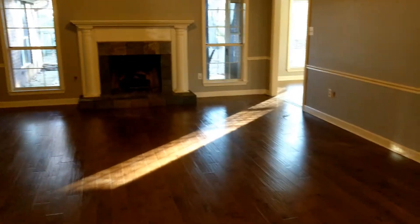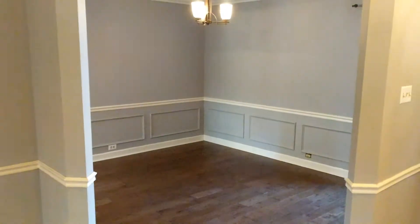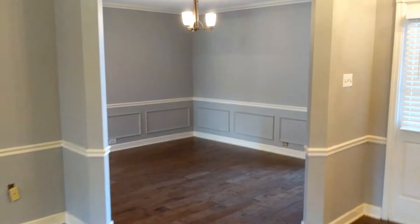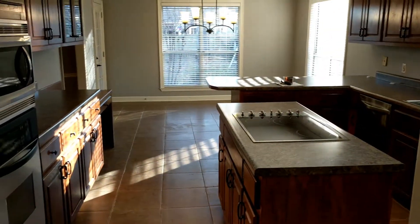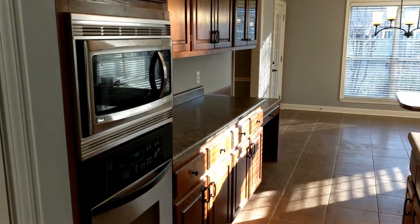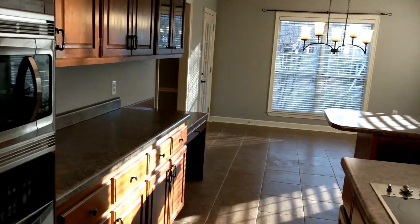When you first walk in the house and take a right, you've got a little sit-in dining area. Backing up so you can see it — this is just the formal dining area, not a breakfast nook.